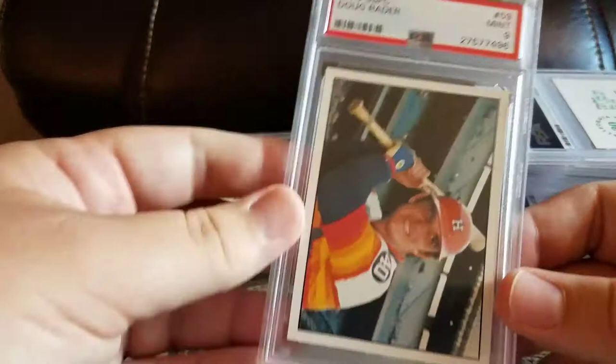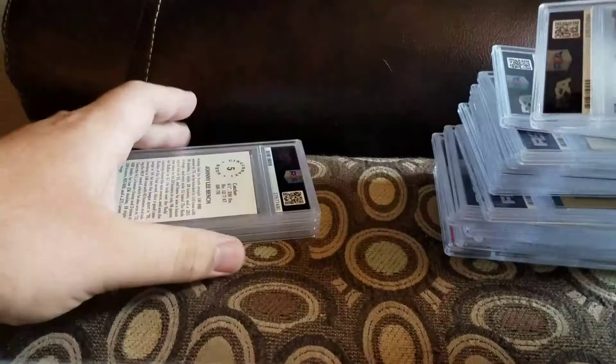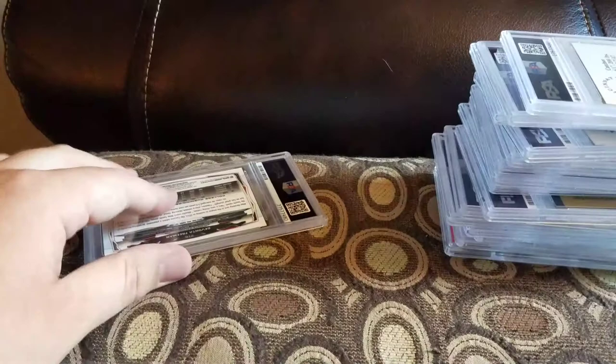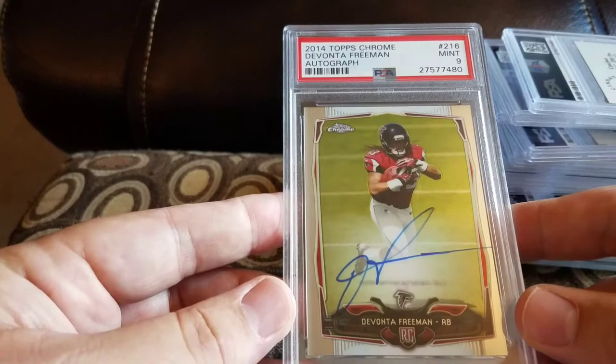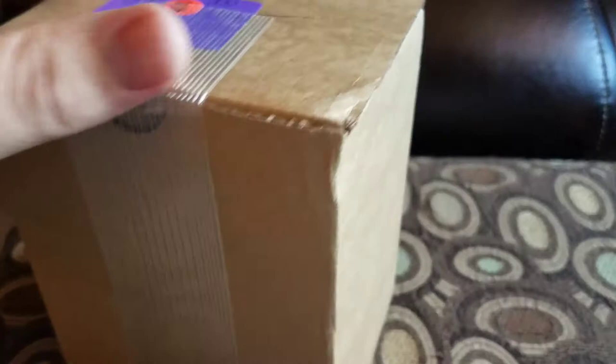Got a Doug Rader and a 9. Tried to find ones with low pops — got a Pete Rose and a 10, which is pretty cool. Got a Johnny Bench and an 8. Got a 2014 Topps Chrome Abram and a 9 — that one's mine PC. Got a Devante Freeman 2014 Topps Chrome autograph and a 9. Four more boxes left.